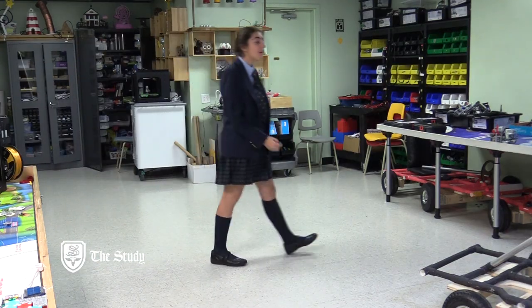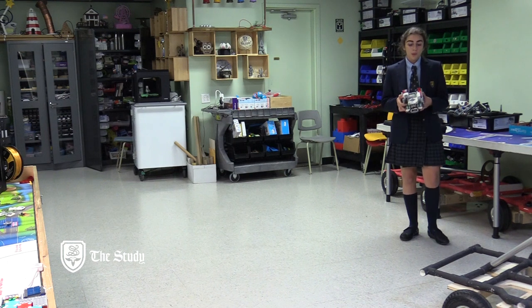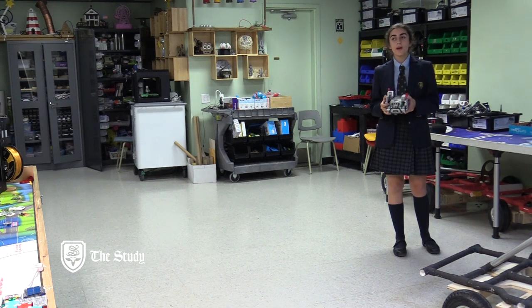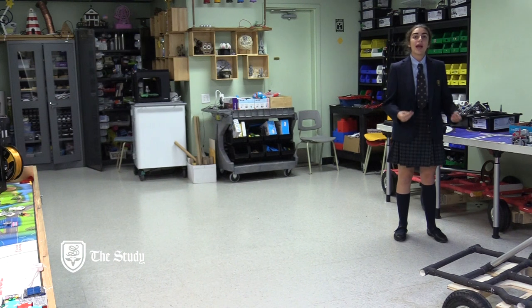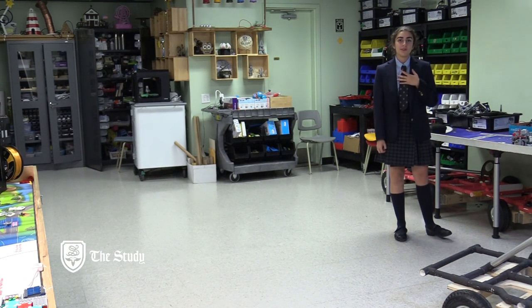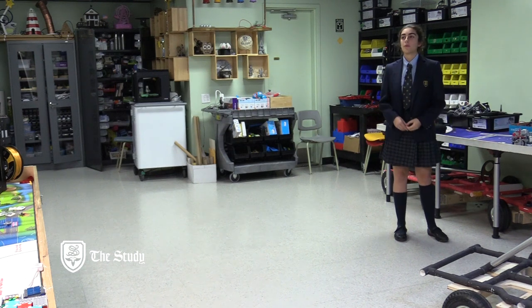One of my fondest memories in this room is playing with our favorite robot, Bob. We use the robot to create attachments and frames and help us prepare for the robotics competition. We have a robotics team for girls in grades 5 through 8 and a new robotics team for the senior girls. As a grade 11 student, I now come and help the younger robotics team prepare themselves for the competition.